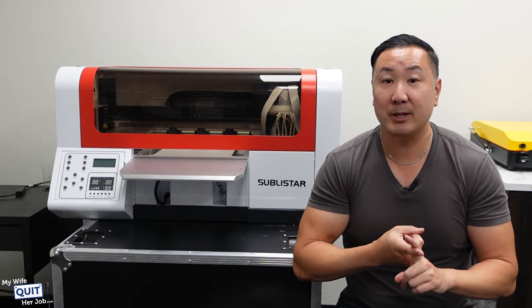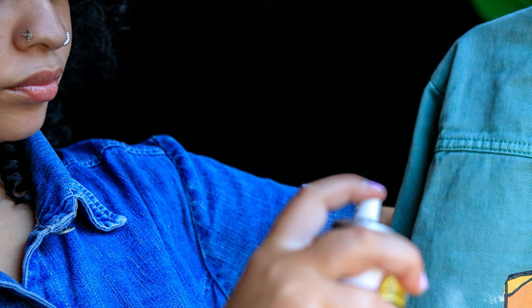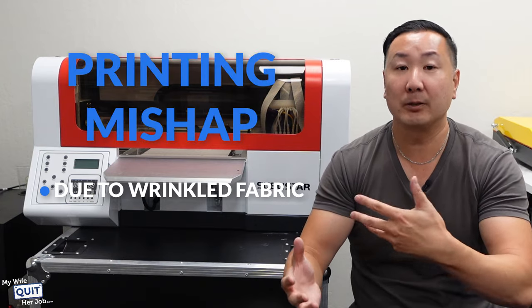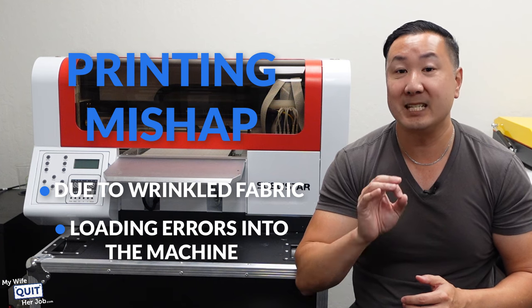For one thing, you have to pre-treat the fabric by spraying a chemical onto the shirt that allows the ink to absorb into the fabric better. And two, the likelihood of a printing mishap due to wrinkled fabric or loading errors into the machine are much higher with a DTG machine.